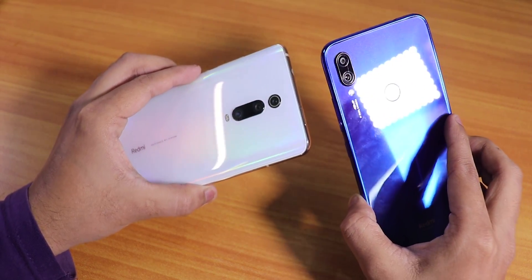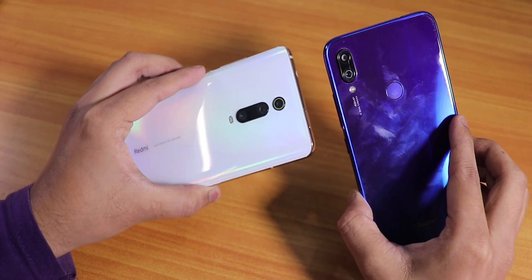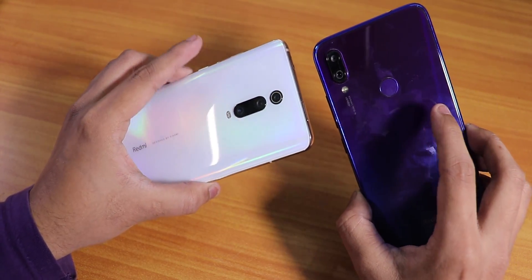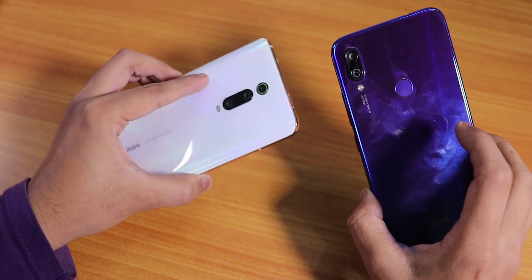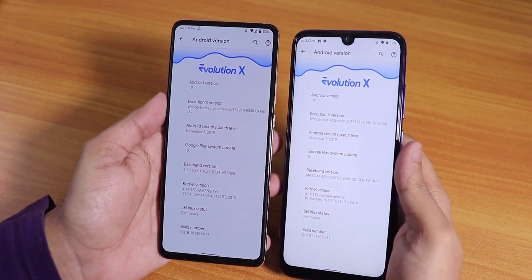What is up guys, this is Srido back with another video finally, because my broadband was down all these days. Today I'm going to be showing you the same ROM on both of these devices — the Redmi Note 7 Pro and the Redmi K20 Pro — running the latest Evolution X for each of them.